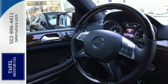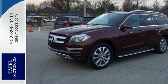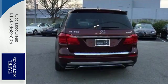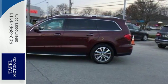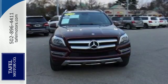A smooth, capable ride comes from 4MATIC all-wheel drive with a four-wheel independent airmatic suspension. Comfort is guaranteed with heated front seats, climate control, and a power moonroof. Additionally, rain-sensing wipers and a garage door transmitter come standard.